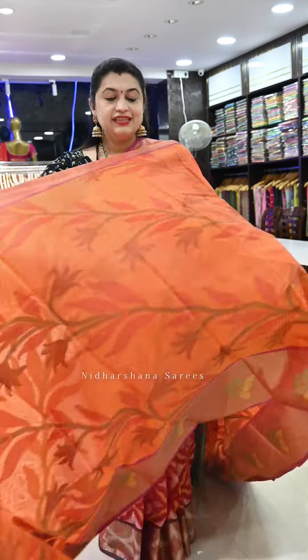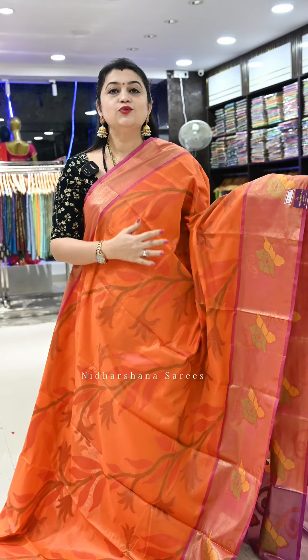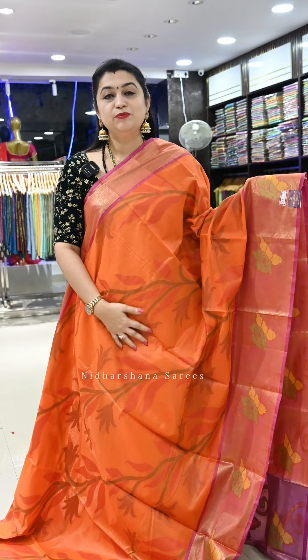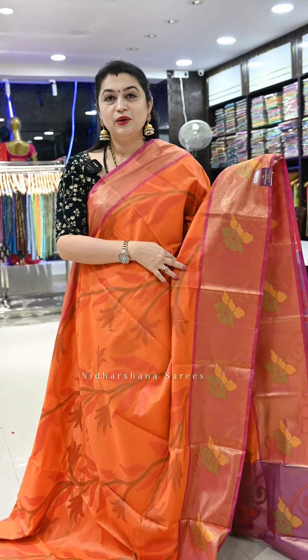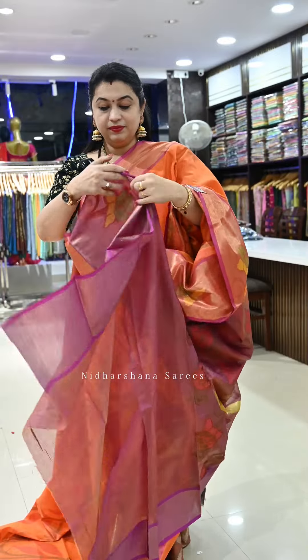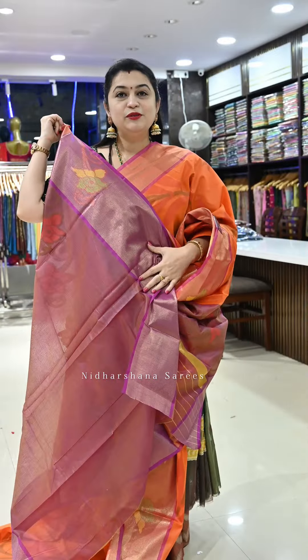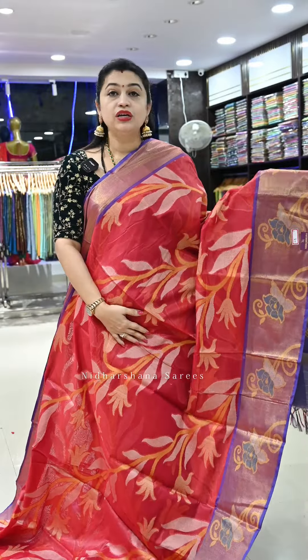Saree number twenty-seven, which I have also featured in reels, is one of our top sellers — we have sold more than 300 pieces in this color. It's a beautiful fanta orange color with a nice pink color combination, a very beautiful pallu, and a matching blouse piece.